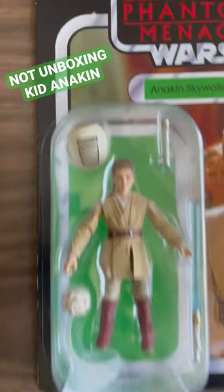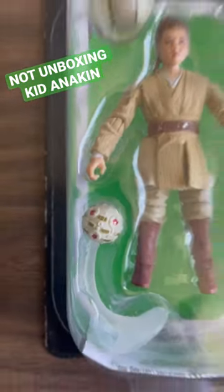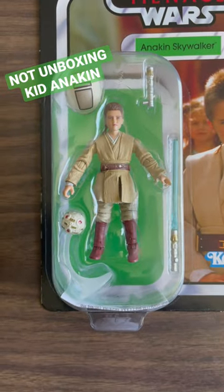It is a great action figure. He comes with a hat and a ball. He needs a stick of gum and he could be a kid in the 1940s.